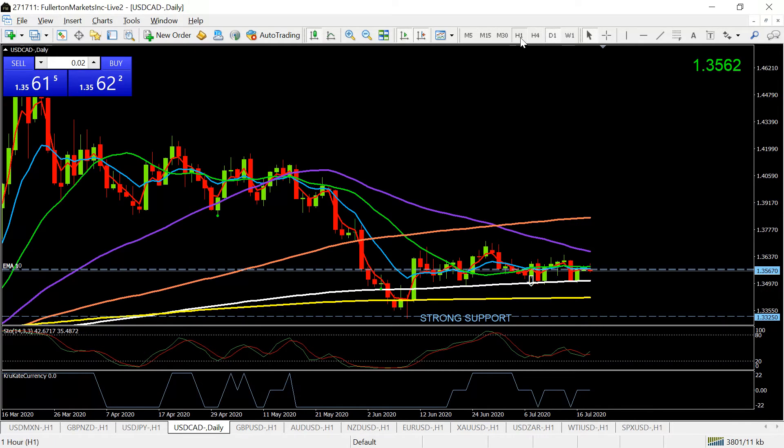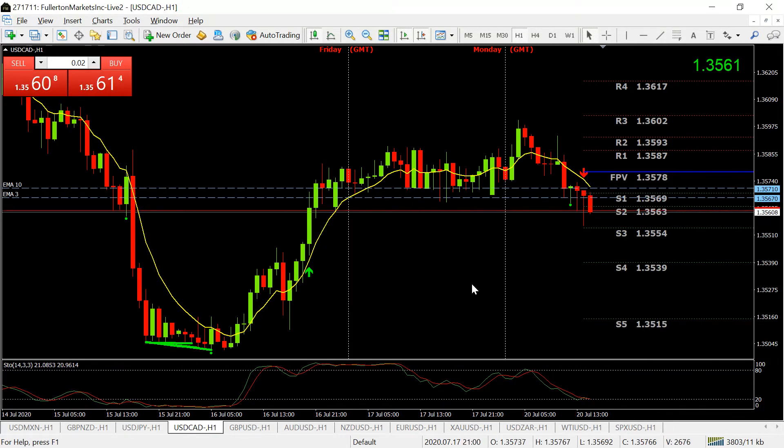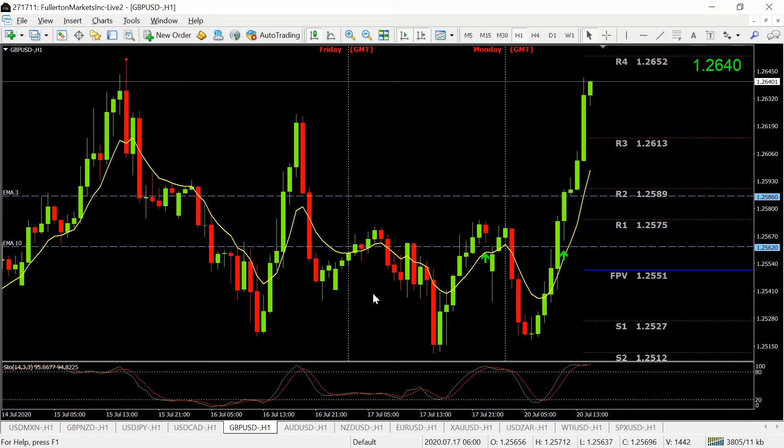The USD/CAD is also neutral on the long-term chart, so for me again, that's no trade.